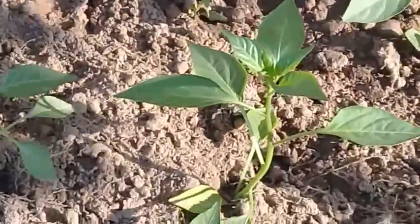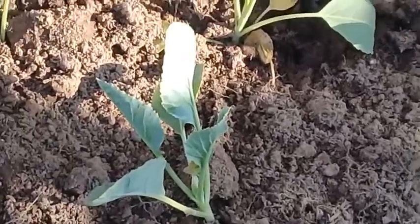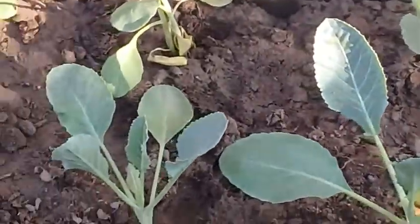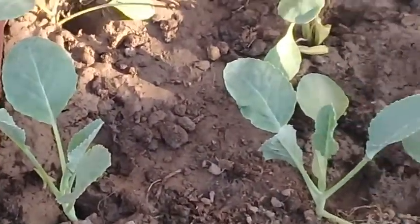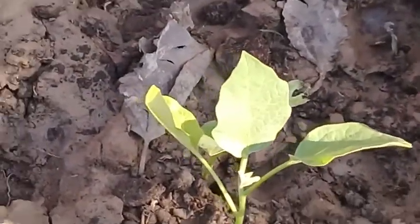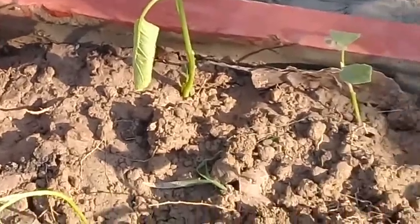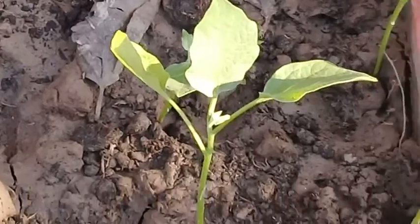Here you can see the cauliflower plants — they are also planted in the larger part. A kitchen garden has a lot of benefits. This fourth bed contains the plants of aubergine, eggplant, or brinjal. You can obtain fresh vegetables for cooking from your home.